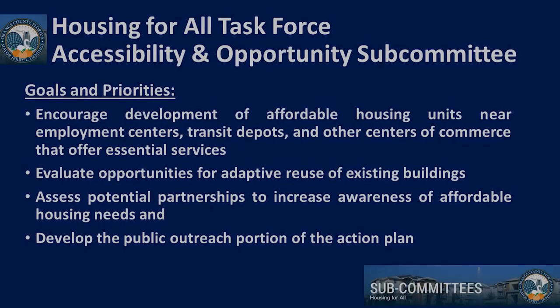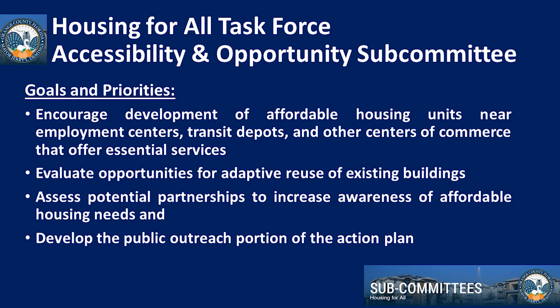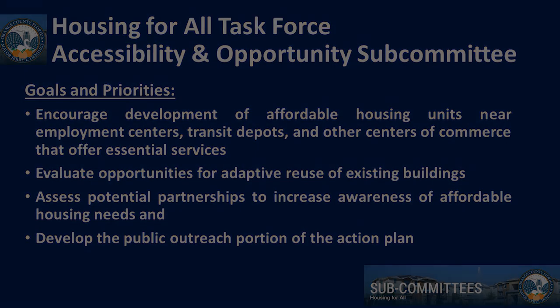We have subdivided the task, which is basically beginning to understand areas of focus. The access and opportunity subcommittee is looking at accessibility areas within Orange County where it makes sense to focus investment from an incentive perspective — where affordable workforce and a variety of different home types, a housing-for-all solution, should be able to be focused and identified.